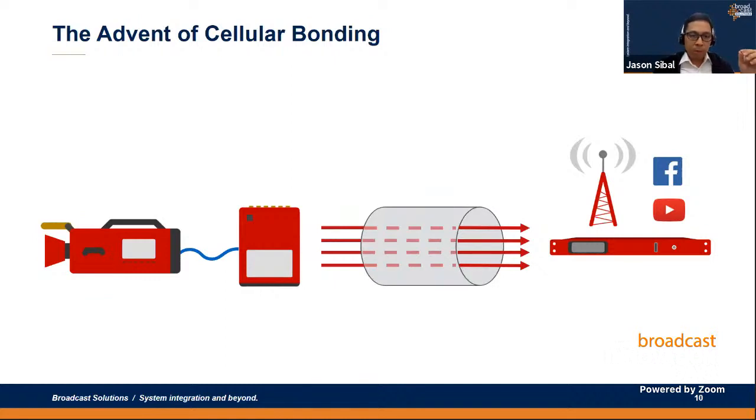However, with the advent of cellular bonding technology, broadcasters and online video professionals can now easily and cost-effectively broadcast live from any location, combining multiple internet connections such as LAN, Wi-Fi, 3G, 4G LTE, and soon 5G to transmit high-quality HD or UHD video. The key advantage of bonded cellular systems is that they are lightweight, portable, and mobile — easier to deploy in the field — but of course such devices rely heavily on public networks for connectivity, and that brings its own challenges.